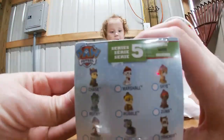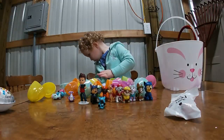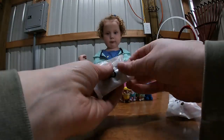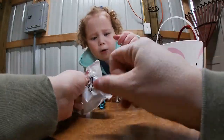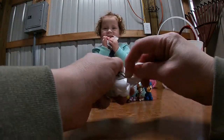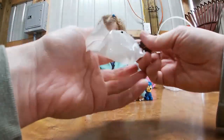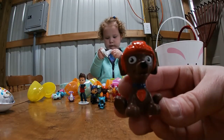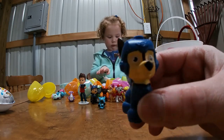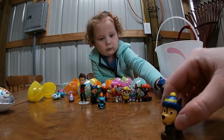Hopefully we get Ryder. And while she's messing with that, I'll open a Series 5. What is that? And there's the ones that you can collect. Let's open the Series 5. This is Series 3. This is Series 1, Zuma. And there's your Series 3, Chase. We got another Chase, and he's in his winter gear.